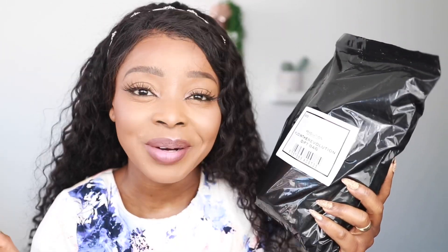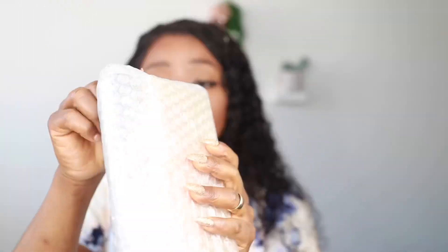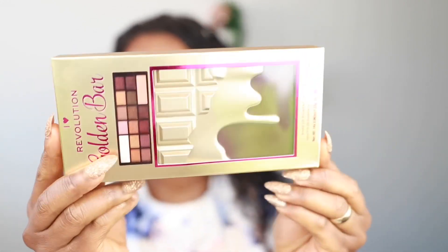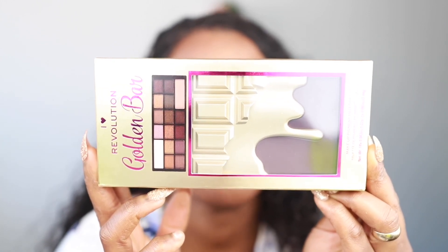So this is kind of what a mystery bag looks like. I don't know what's in there, so I'm gonna be unboxing it. I'm just gonna open it. This is the first item — wow!